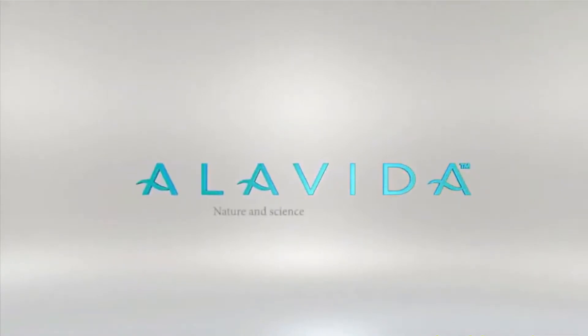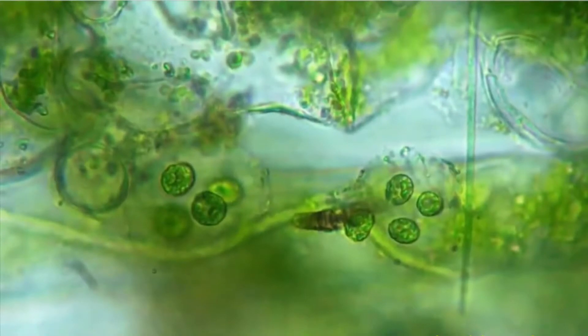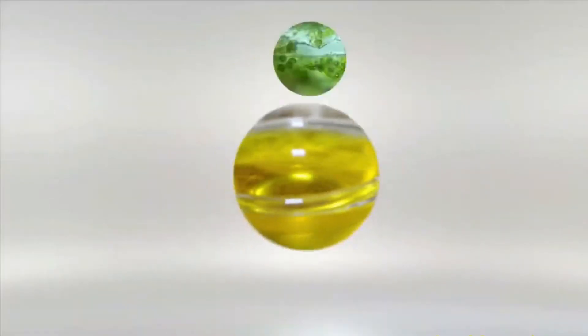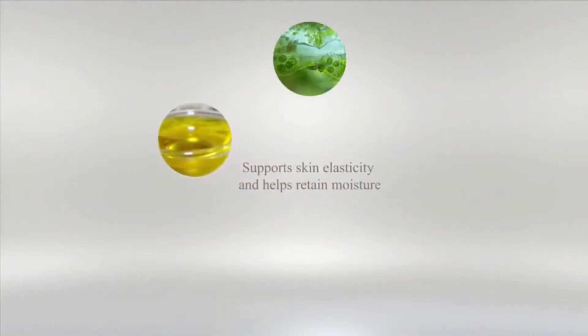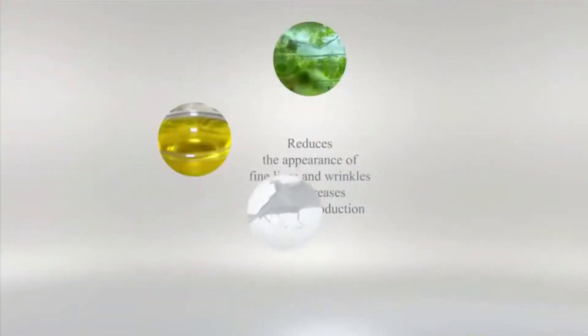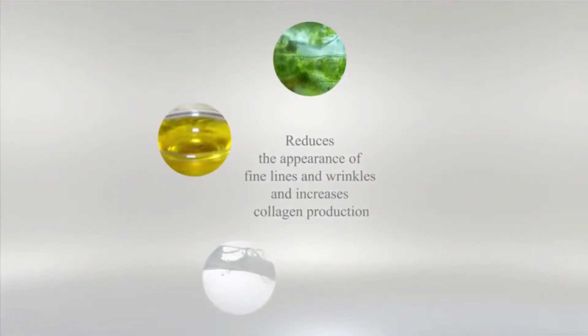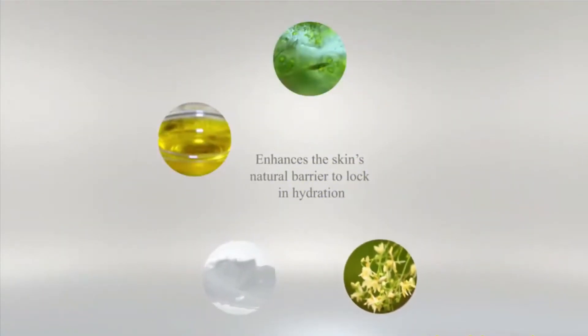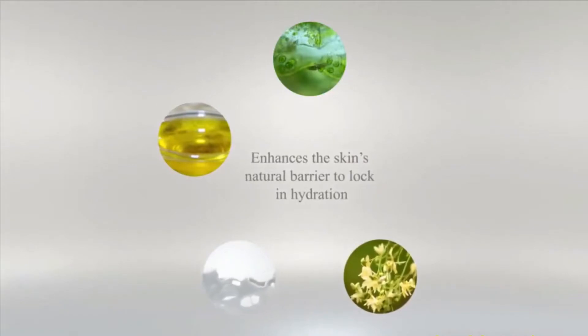Alavida — nature and science in perfect harmony. With key ingredients like microalgae oil, rice bran oil, milk peptides, moringa butter, and vitamin C.